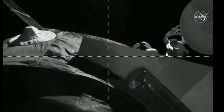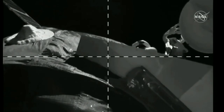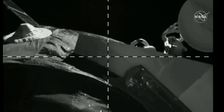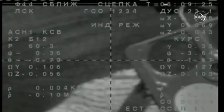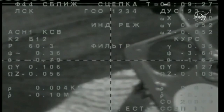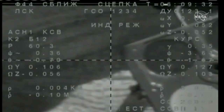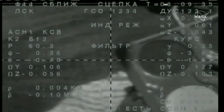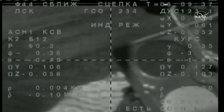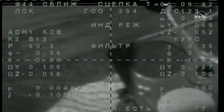The docking probe on the forward end of the Soyuz is now in the process of retracting. The second time was the charm — a flawless approach. Perfect operation of the KURS automated rendezvous system on both the Soyuz and on the passive side, the Zvezda service module, following last night's Soyuz relocation to free up this aft port. Docking occurred at 10:08 p.m. Central Time, 11:08 p.m. Eastern Time.